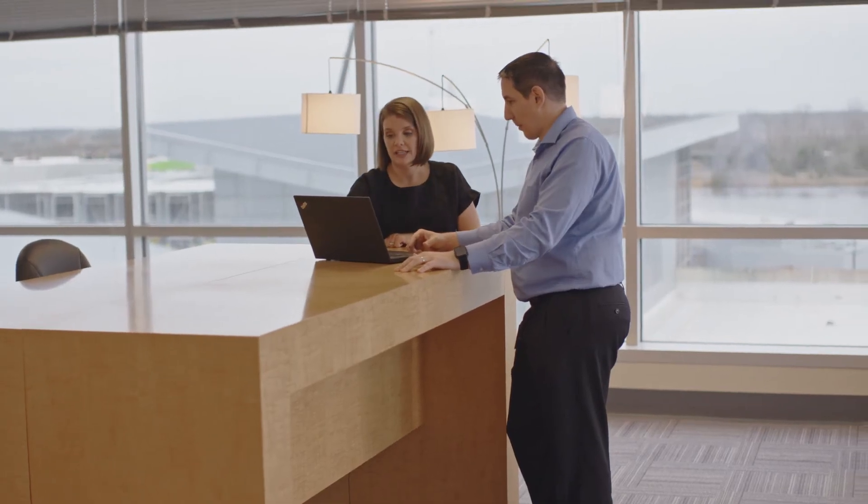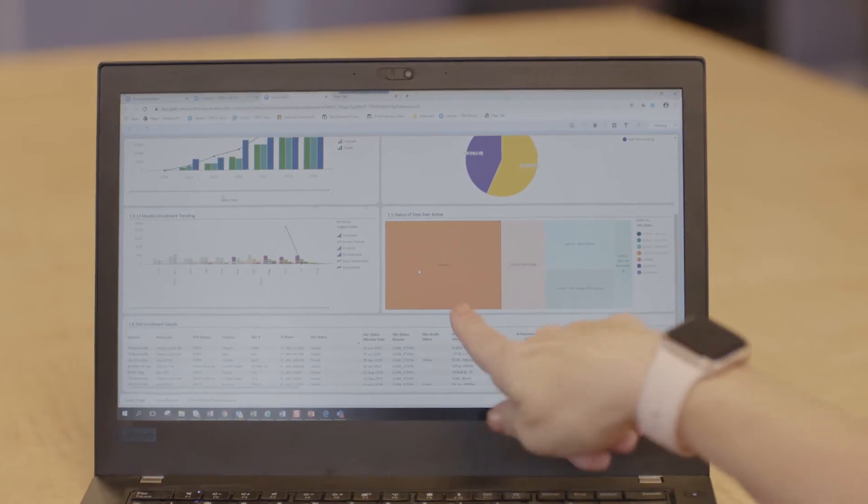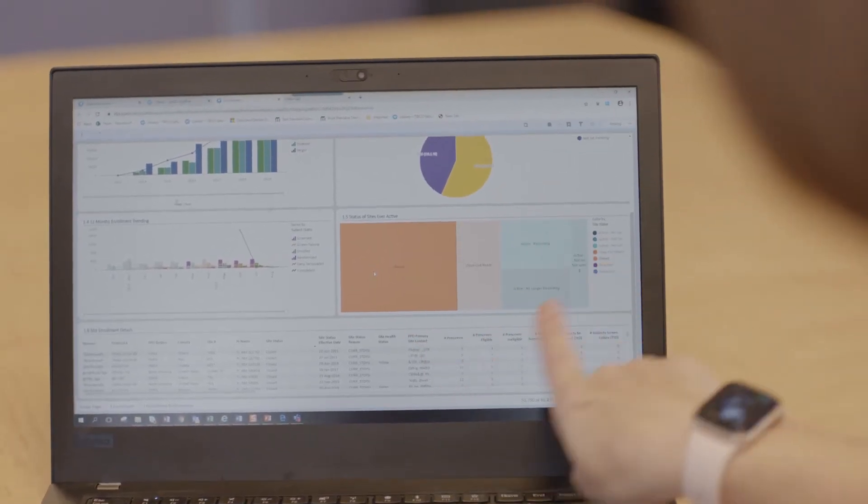In clinical trials, we need to use data to make data-driven decisions. Proclarus allows us to take the data that we've been given and make actions on that data, so it takes away the guessing work for us. It takes away the uncertainty of what we need to do and tells us: this is what we need to do, this is where our action lies, this is how many days we need to do it — and we need to get moving now.